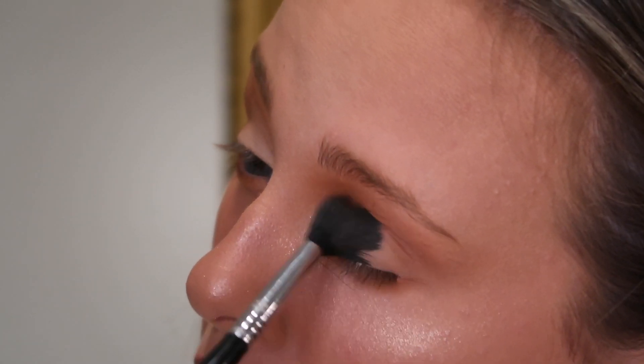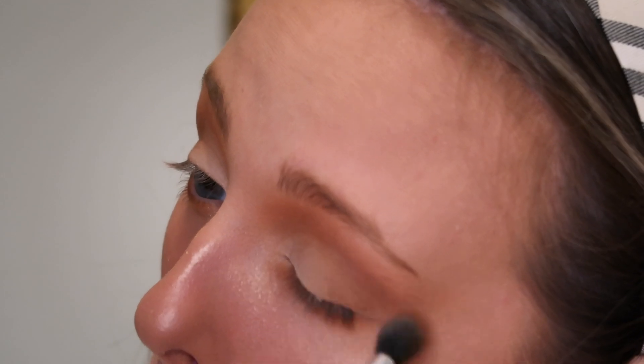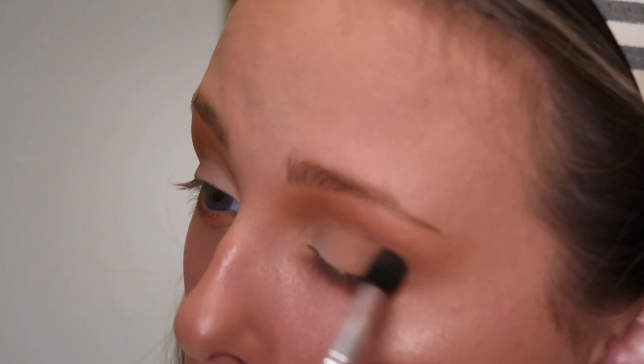I'm just going back in with that brush trying to blend it together so it's not so harsh. I guess this brush is doing it better so we're just going with that. It's just going swell. We're going to try to do a little brown liner moment — keyword: try.